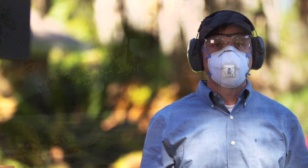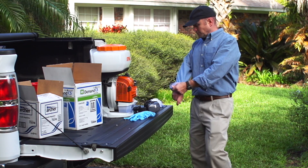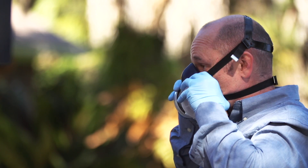After the inspection, it's time to put on the proper safety gear. You should wear pants, a long sleeve shirt, eye protection, and proper gloves. A respirator is also recommended, but it is not required in most states.